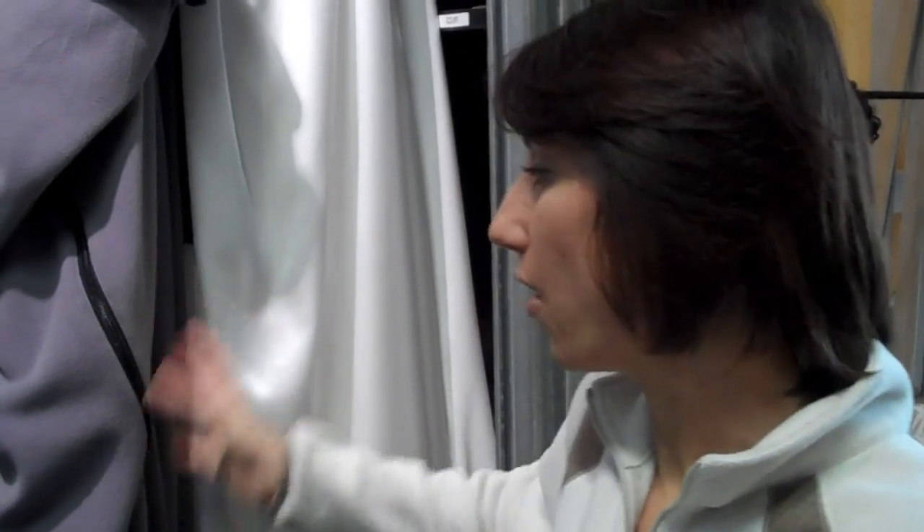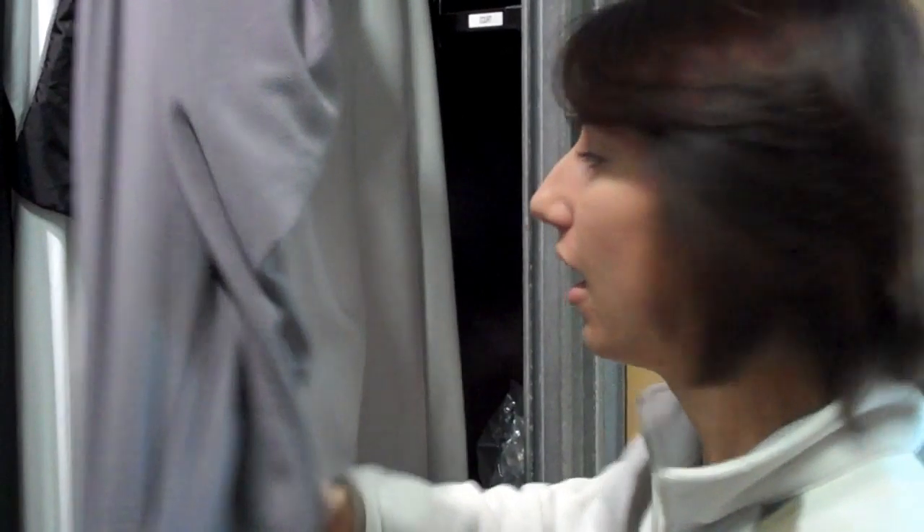A lot of people use liners in their sleeping bags. The only one that's really going to show significant warmth is the fleece one. The cotton and silk are great basically for lining the bag so you don't have to get it dry cleaned as often.